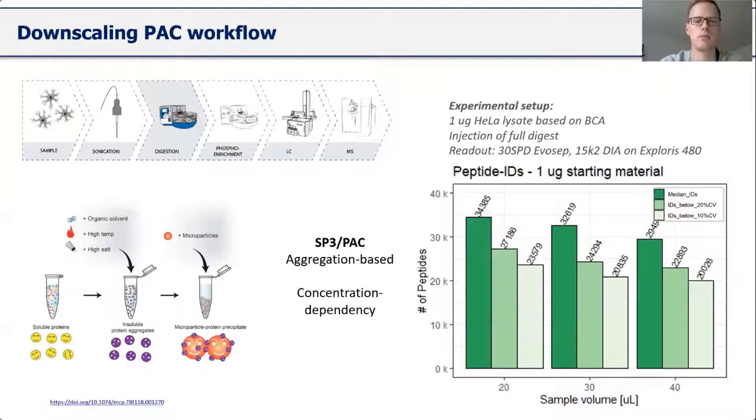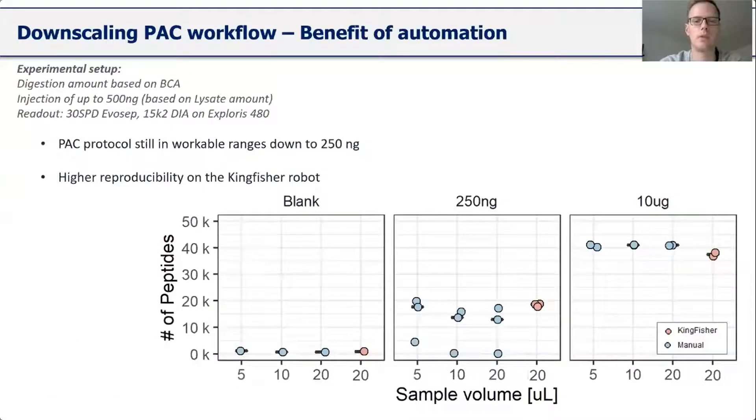Using that information, I set up an experiment to reduce input amounts to see how far down we still have a functional PAC protocol. It turns out to be quite stable even at very low loads. Furthermore, I was able to reduce variation significantly using the Kingfisher system. For 10 micrograms, identifications are quite stable whether or not you use a Kingfisher. But at 250 nanograms, there's quite some fluctuation with the manual approach, whereas the Kingfisher gives stable and robust results. So especially for low amounts, I could profit a lot from automation.